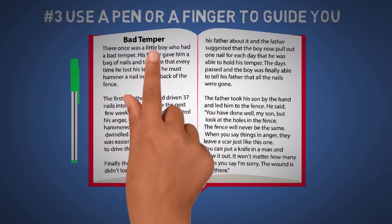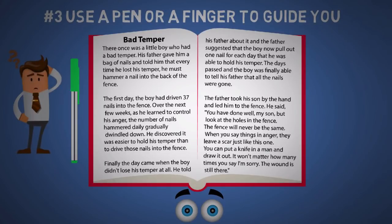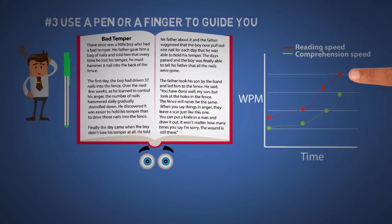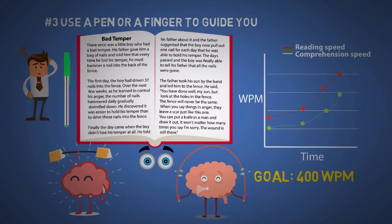The next tip is to use a pen or finger to guide you. This prevents visual regression, which is when your eyes move back and forth bouncing all over the page — and this wastes a lot of time, happening so fast you won't realize you're doing it. If you want to train your eyes to move even faster, simply move your pen or finger faster. Keep in mind your reading speed will always be ahead of your comprehension speed, so it's okay if you don't understand everything, especially when practicing. With time, just like exercise, you'll comprehend more. If you want to read at 400 words per minute, consider moving your finger at 600 to 800 words per minute or faster.